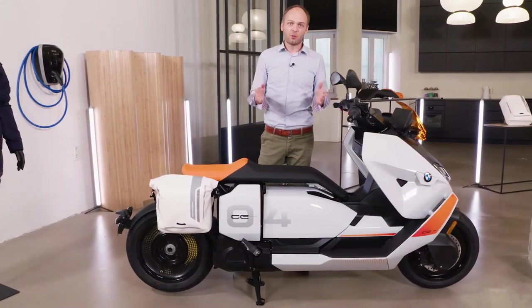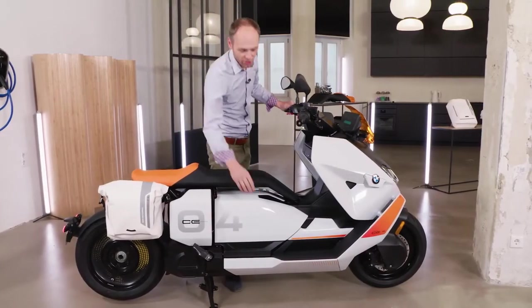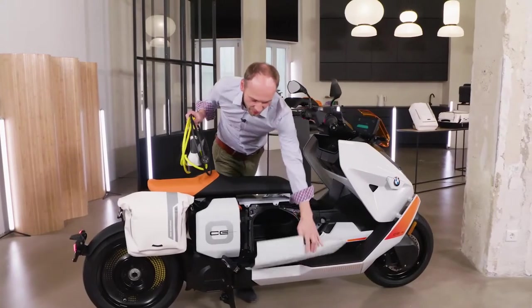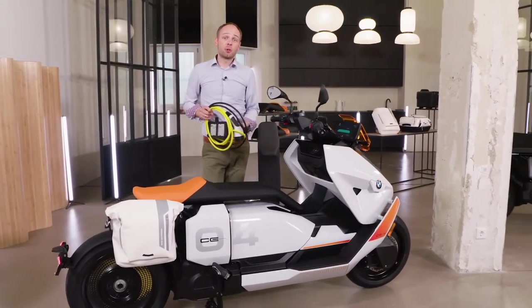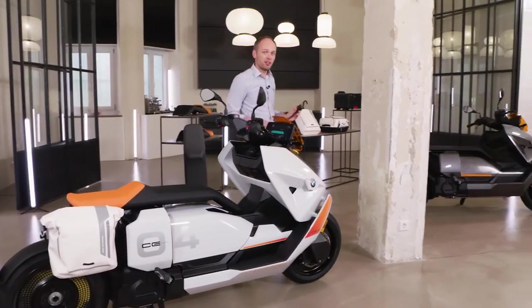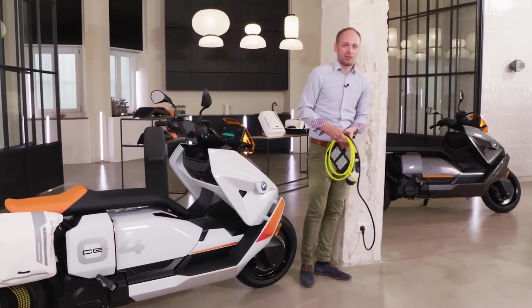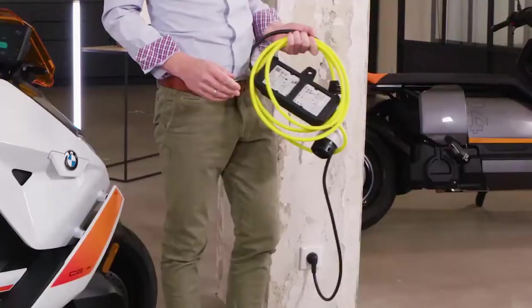Speaking of charging — of course, a big deal. From a simple household socket to the BMW wallbox to any public charging stations, whatever you've got planned, you'll always find power for your CE 04. With the included cable, you can charge your bike from any home socket. Your bike will go from 0 to 80% in 3.5 hours — perfect if you charge overnight or also at work.